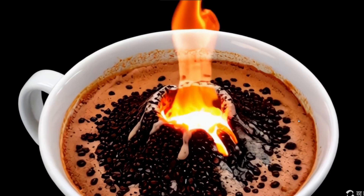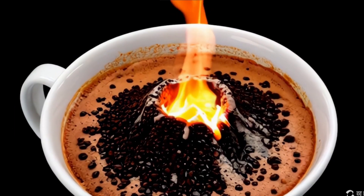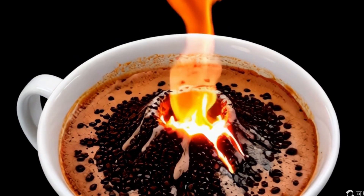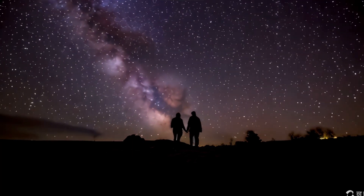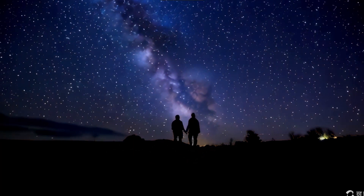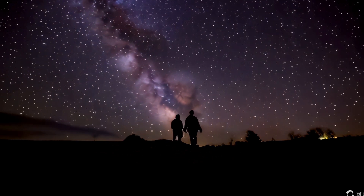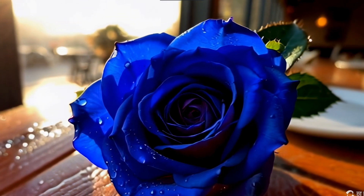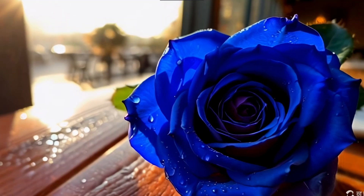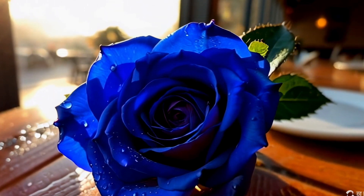A macro shot of a volcano erupting in a coffee cup showcases Kaling's creativity, generating scenes not based on real-life videos but imagined effects. Other prompts that Kaling handles well are a couple walking under a starry sky and a chimney at sunset, with smooth transitions and realistic movements. Another example is a close-up of dew on blue rose petals. There is a minor inconsistency with a moving leaf, but otherwise the overall scene and details look realistic.